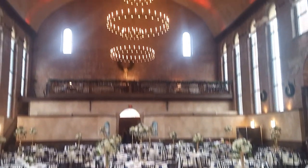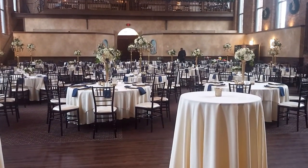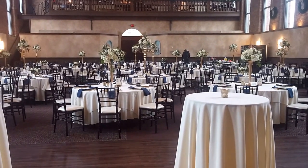One last look at the room. I'll pan up. There you have it. Say Cheese Photobooth — we're here for a wedding tonight at the Monastery Event Center in Mount Adams. Thank you.